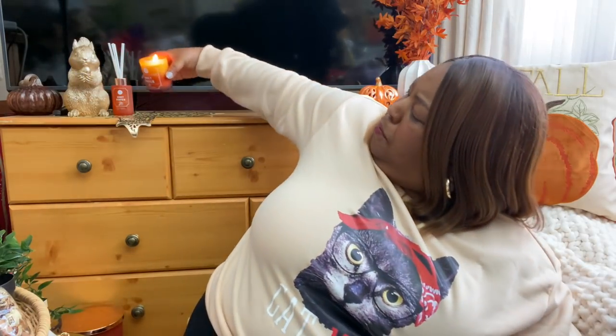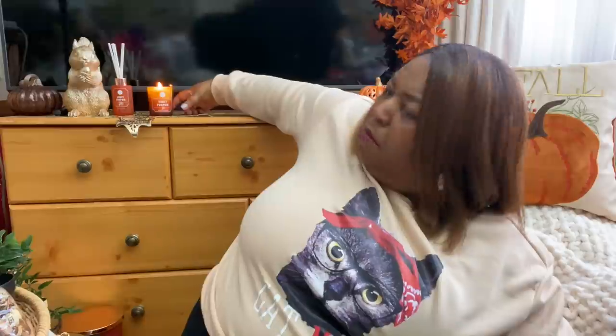I'll list it above and then you can see more details about that candle in that haul. This is my candle of the day. And if you notice up there I've also got the diffuser to go with it - that matches. Twinning and winning!